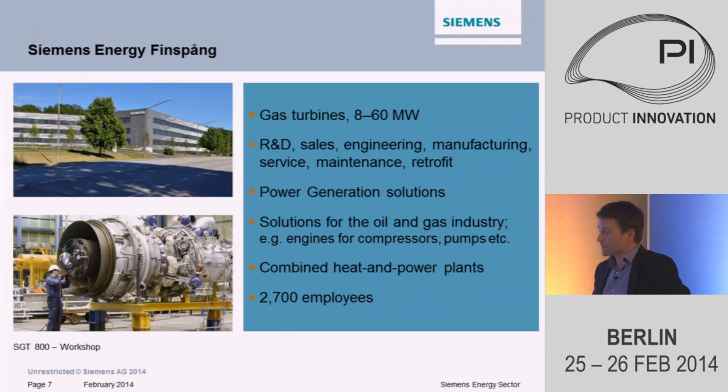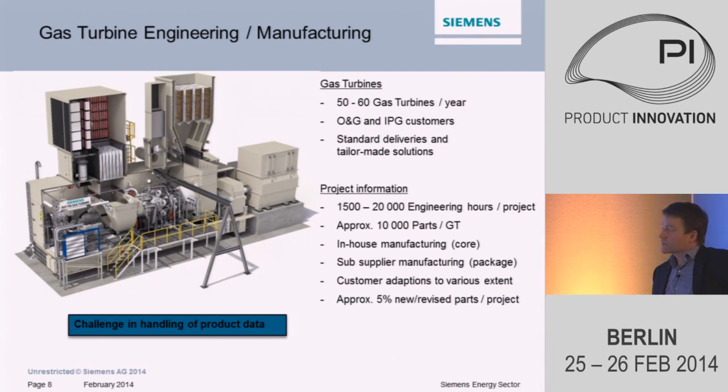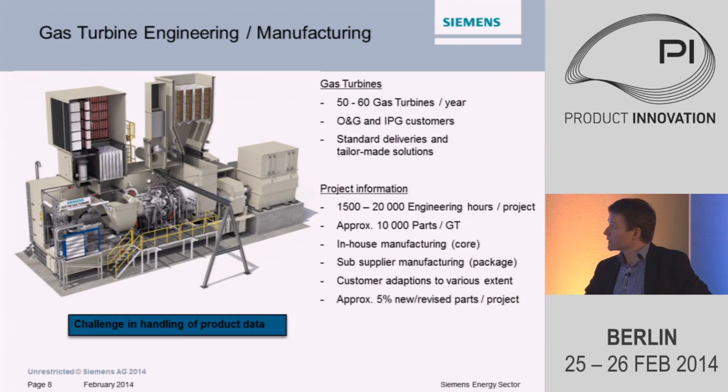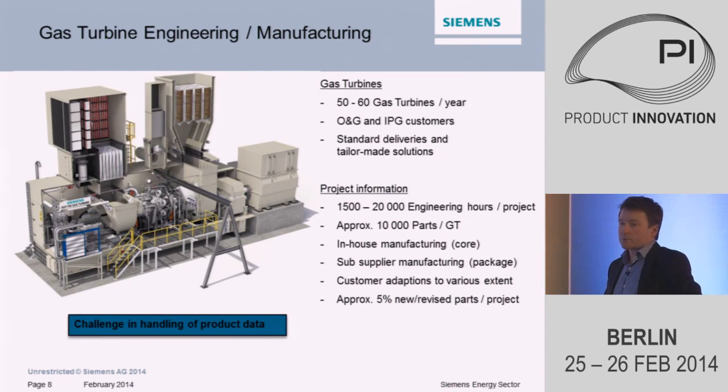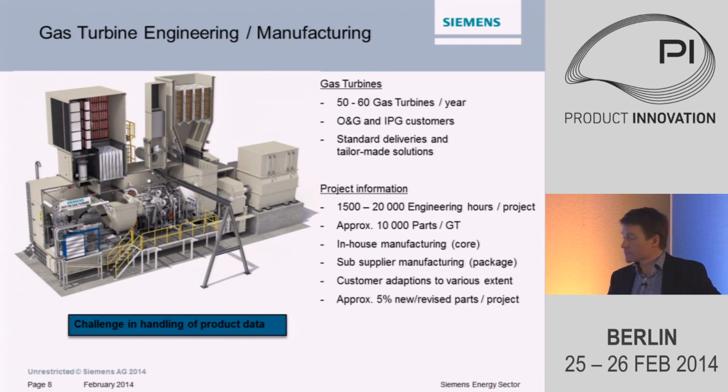We sell power generation solutions for oil and gas and power generation industries, and also tailor-made solutions where the gas turbine drives pumps or compressors. We deliver turnkey power plants for combined heat and power. We are approximately 2,700 employees and a 1.5 billion euro company. We produce 50 to 60 complete turbine packages per year. What you see in the middle of the product is the core turbine generating the power, but we need a lot of auxiliaries, so when it arrives to the customer, we more or less plug it in.